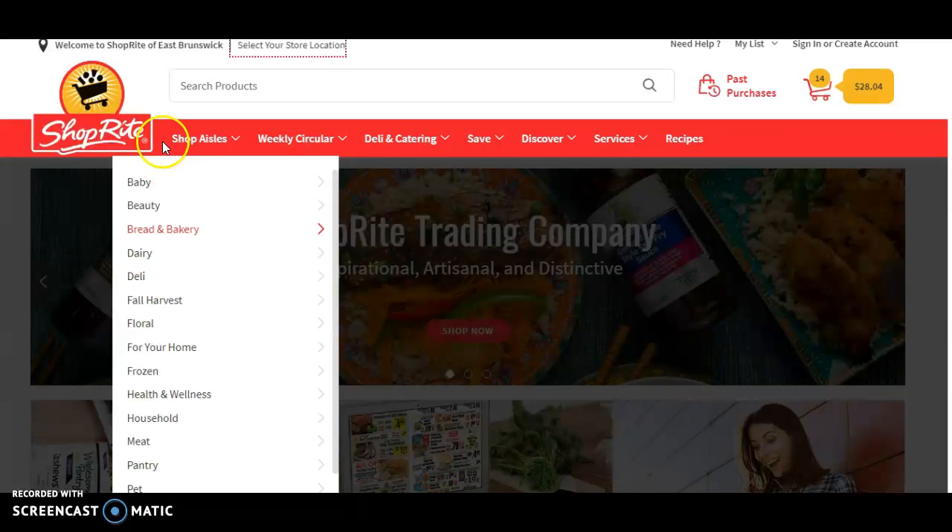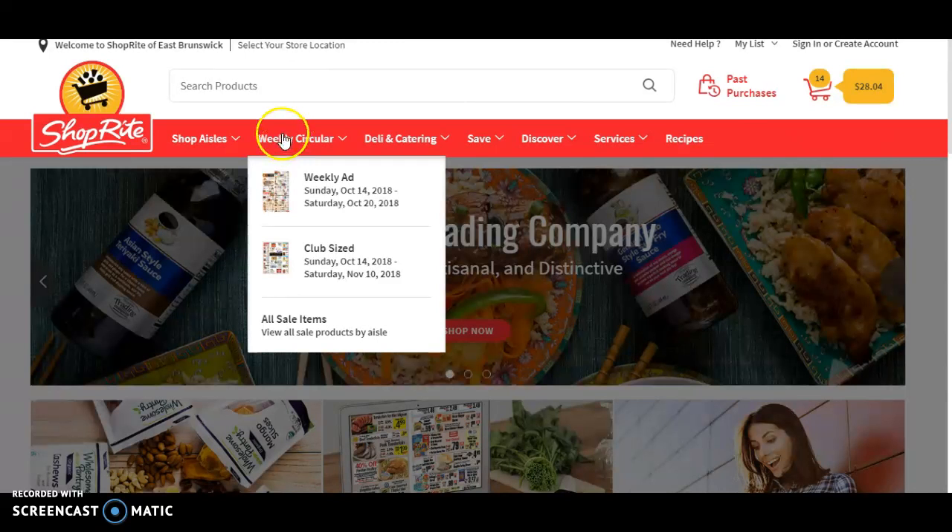First, I choose the location, which is right up here, closest to my school. Next, I shop by sale, just so I can take advantage of what the store has to offer. And by choosing the location, you get to see specialized deals specific to that store. I find it very convenient, so I'm not lost once I actually get there.